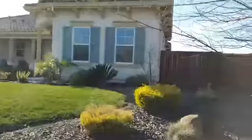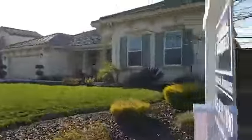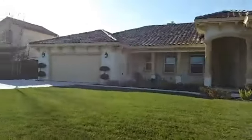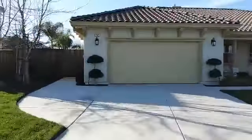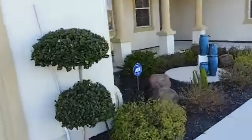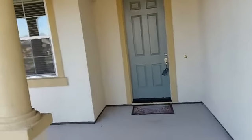The side is big enough to accommodate an RV. Here's the three-car tandem garage — you can put a lot of cars in the driveway. Over here is the side gate and the front porch. It's got a nice porch, good for hanging out during the summer months. Let's go take a look inside.